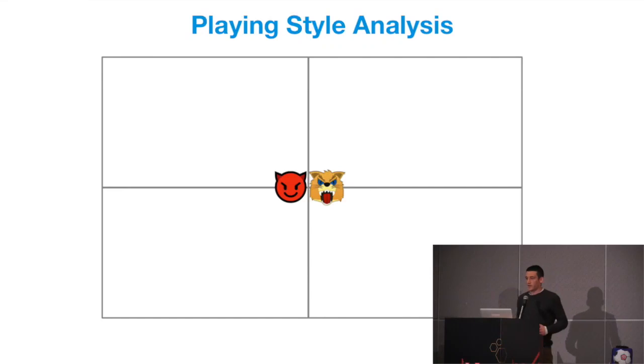We're going to look at team playing styles. This is obviously a very broken down, simplified version of what actually happens in real life. Playing styles are never this easy to define, but just for the sake of today, we're going to break it into four different playing styles.